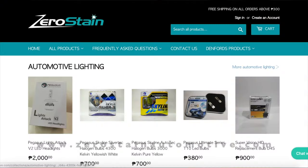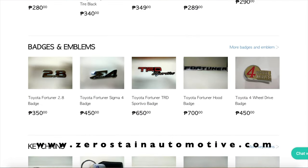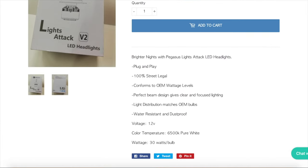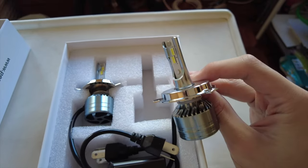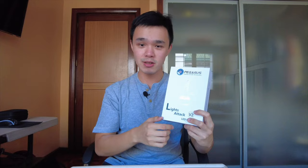Before we start today's video, I'd like to give a warm shoutout to zerostainautomotive.com — a website that sells car parts and accessories here in the Philippines. They were kind enough to send me the Pegasus Lights Attack V2 LED Headlights, which are going to be fitted to my LC90 Prado. I'll show you the stock versus this one later towards the end of this video.